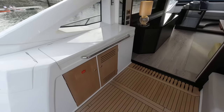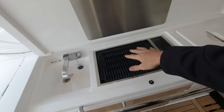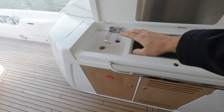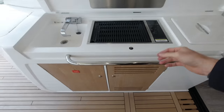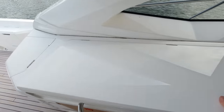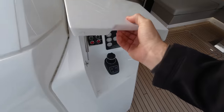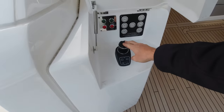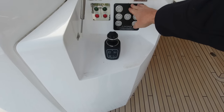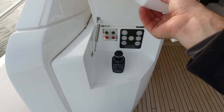Over on the port side here we've got a wet bar arrangement - electric griddle, a top-loading cool box, sink, and underneath we've got a storage cupboard and an ice maker. We've got a second station control here with the Eventix joystick, so this takes thruster and throttle controls with engine start/stops - we'll go through the full functionality when we get up to the helm.